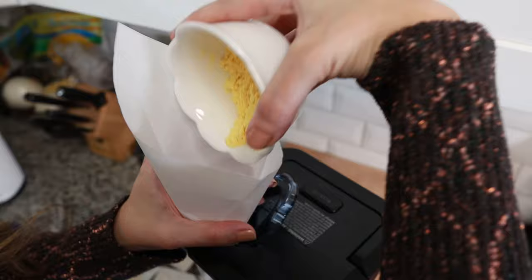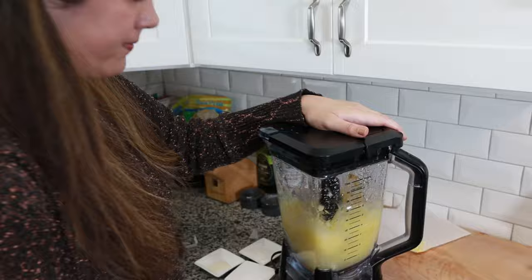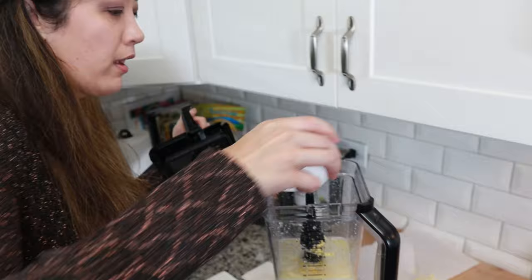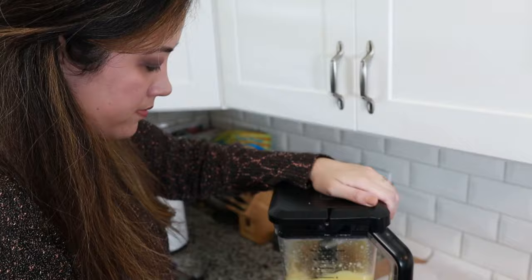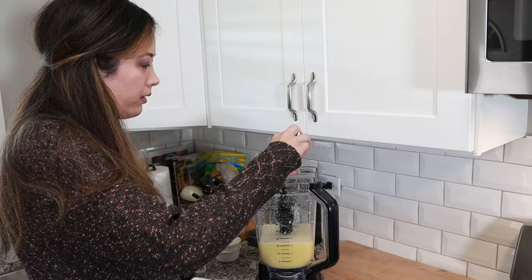Already we have messed up. I didn't make the hole big enough. I'm just going to be adding this in there and then starting it up. It's a very powerful blender. All right, we're doing this really quickly. Next up the salt, the xanthan gum. All right, and last up — whatever this was.